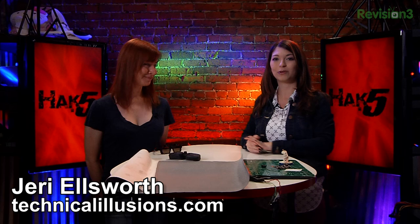This segment of Hack 5 is brought to you by GoToAssist. And now we are back with Miss Jeri Ellsworth, also from Technical Illusions.